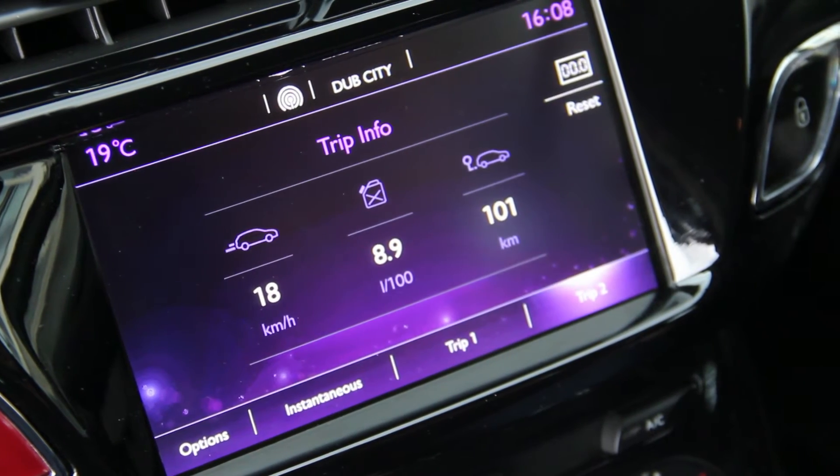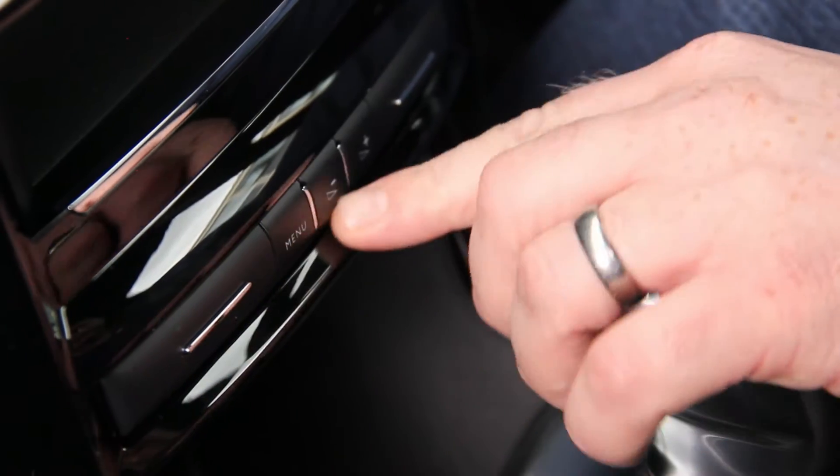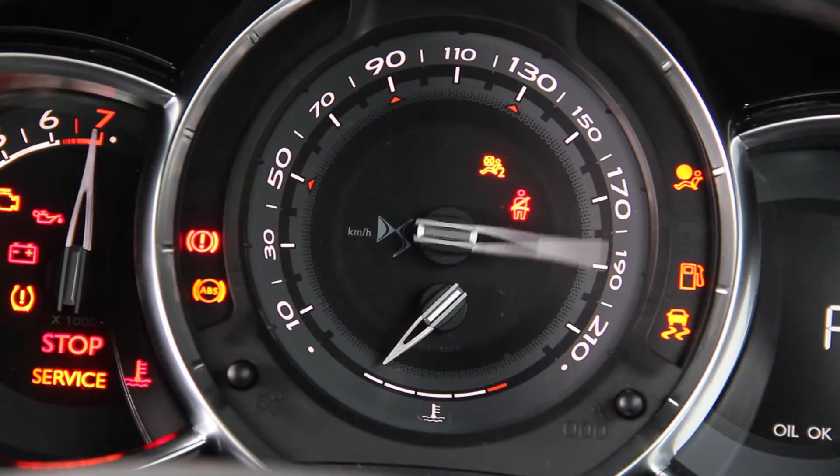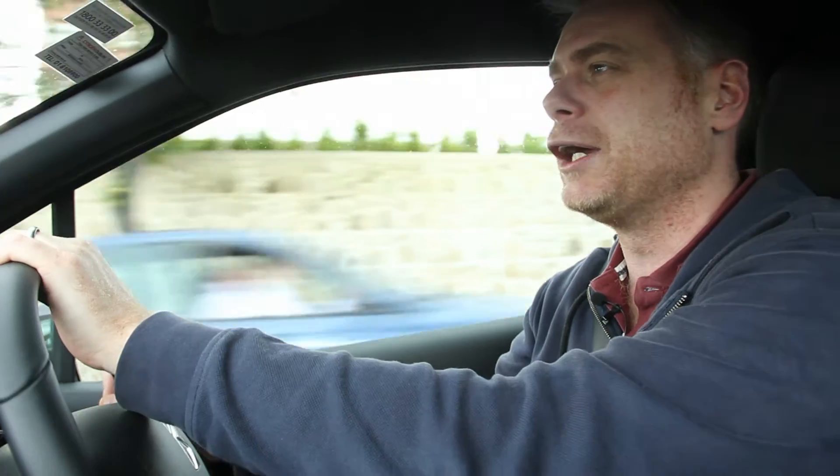It sits nicely here. There's very few buttons — I've got a volume up, volume down, and a menu button, and that's about it. In terms of power, this 1.2 gives 110 horsepower, and it makes some lovely noise.